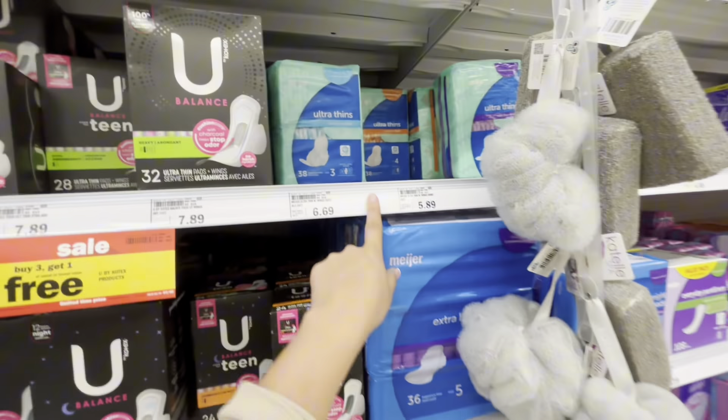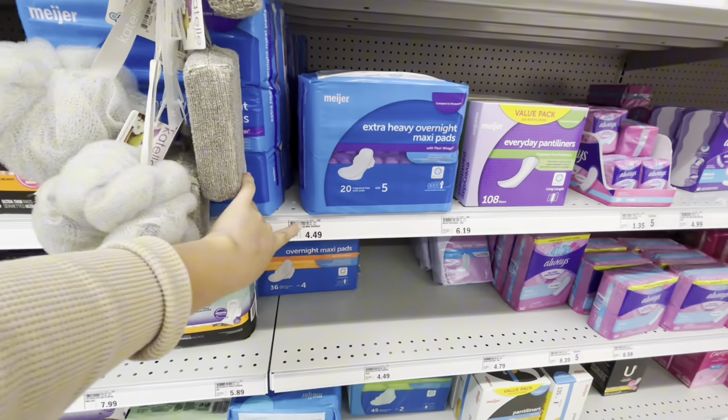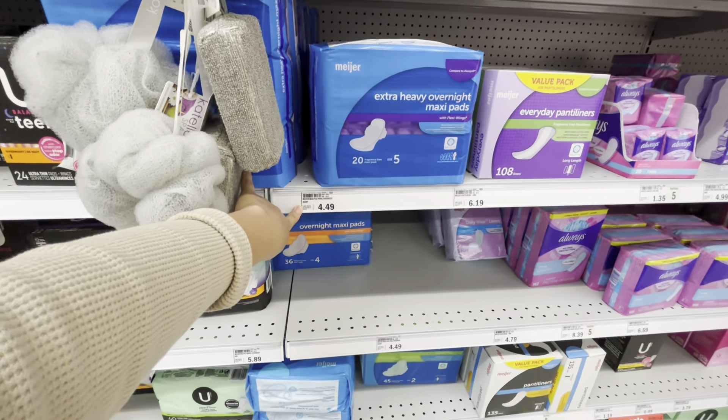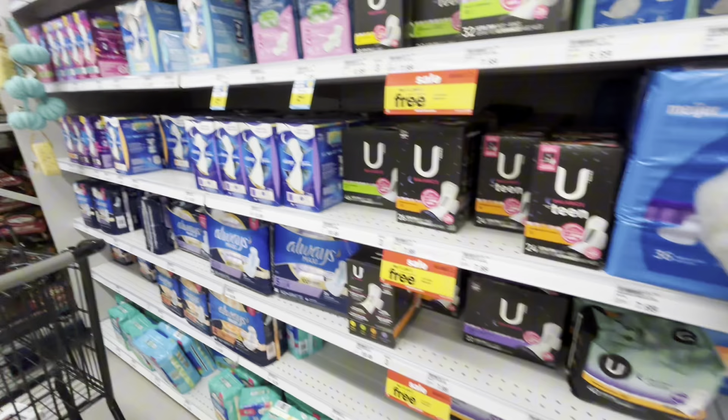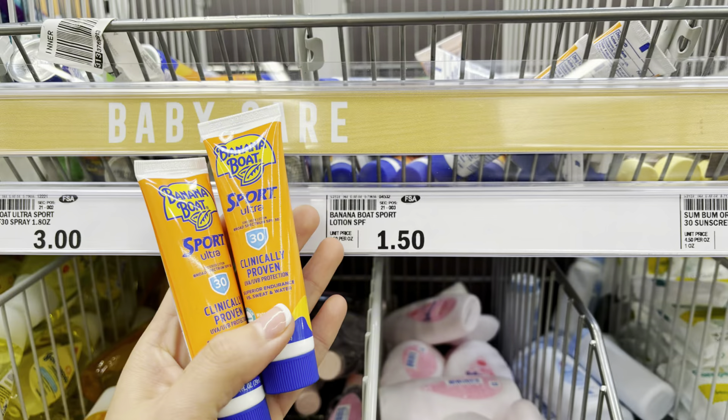The Meijer brand pads are like $6.69, $5.89, $4.49 — so it is worth it to get the name brand because it's actually a lot cheaper. Over here by the travel section...